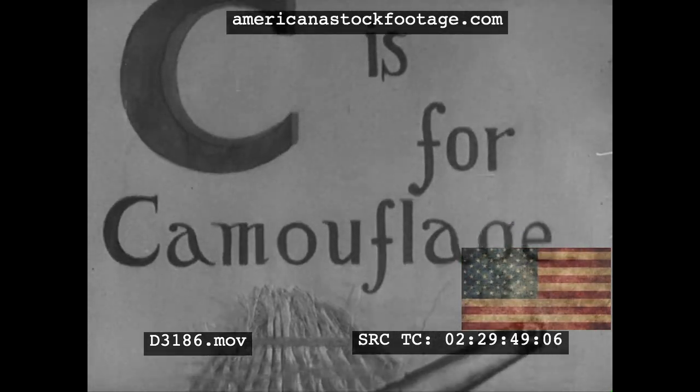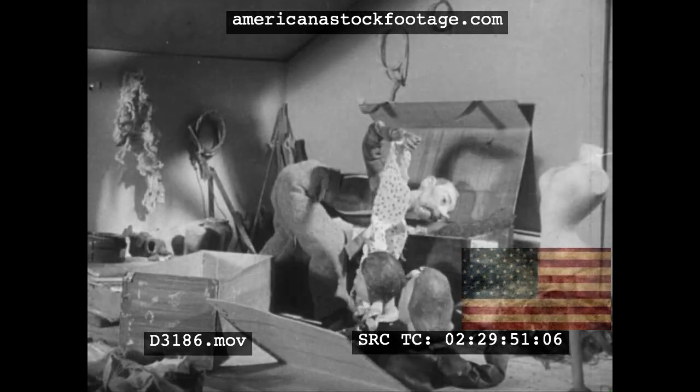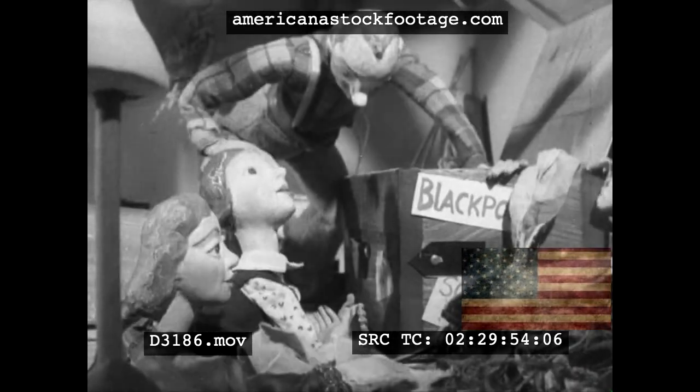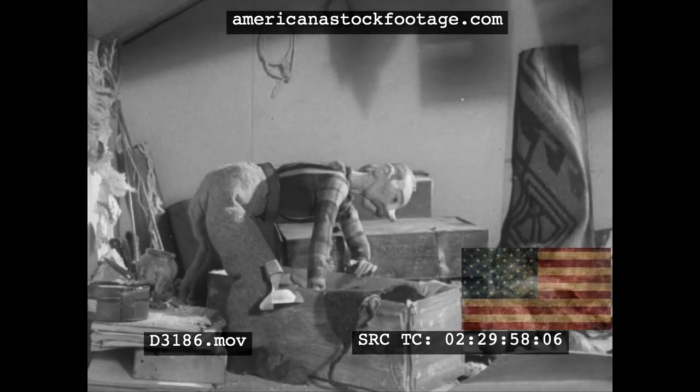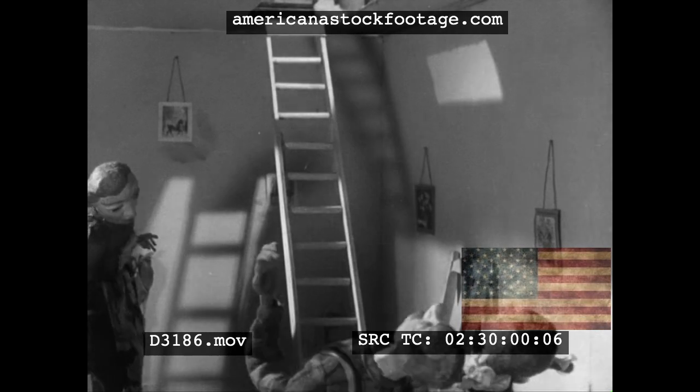C is for camouflage, hiding men and guns. Strings and rags and sacking are needed now in tons. Try the loft for rubbish, been there long enough. Careful on that ladder. Well, he got the stuff.